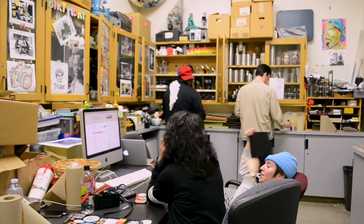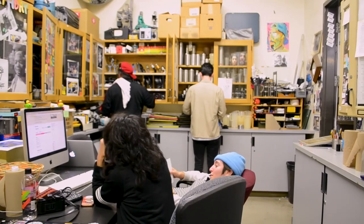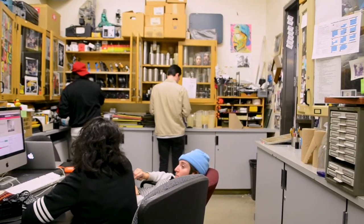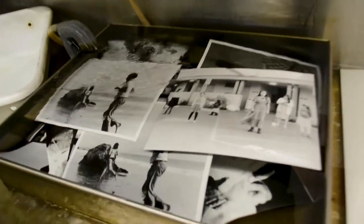For processing, we have tanks and reels and the chemistry in order to process film, and then we have enlargers and easels in order for students to take their film and print it onto photo paper.